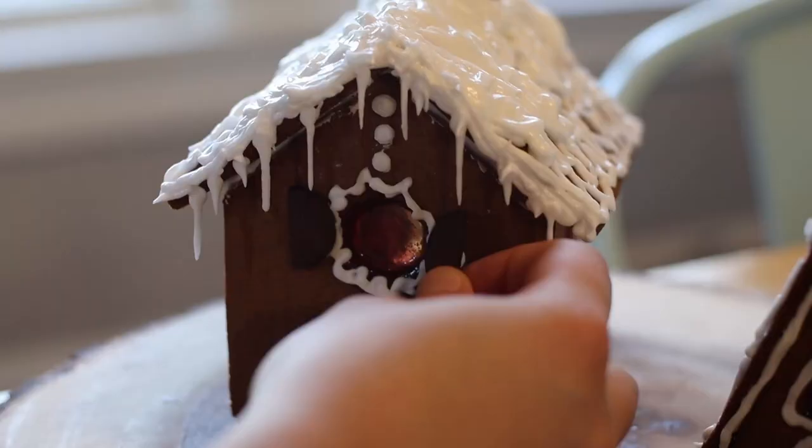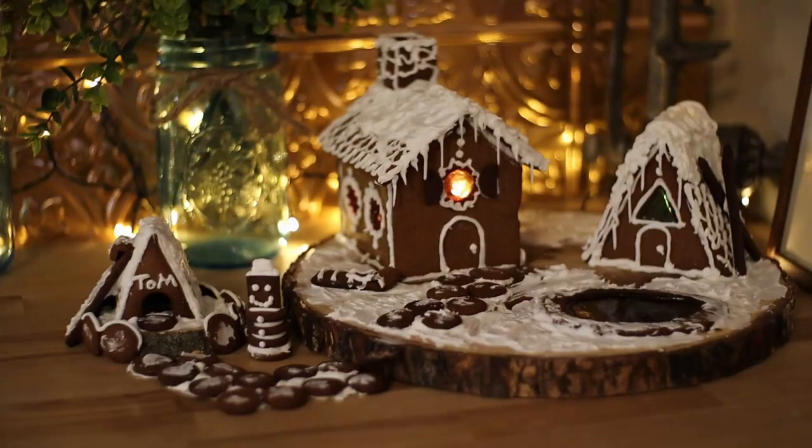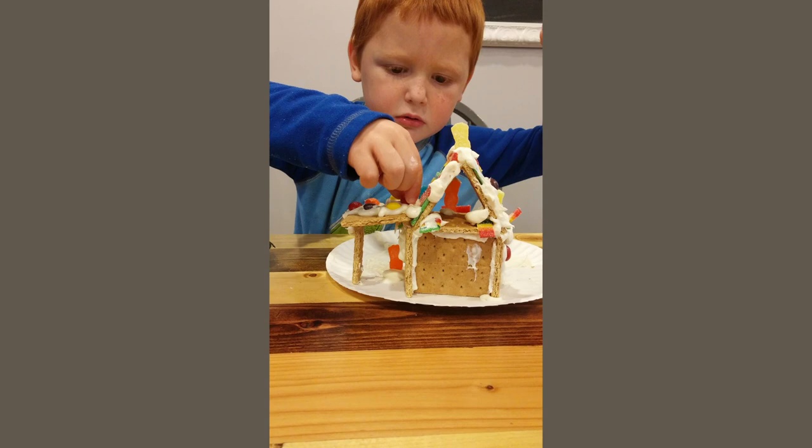Today is a fun day — we are doing our version of gingerbread houses, which is so fun! If you've been following our videos, you've already seen Julianne's homemade gingerbread house when we did our gingerbread cookie recipe. Julianne made a beautiful homemade gingerbread house, but this is what we do just for fun and it's become a bit of a tradition.